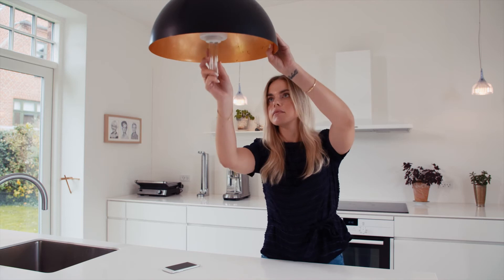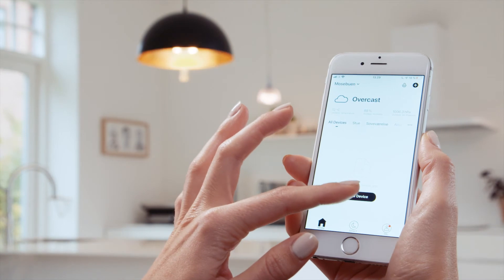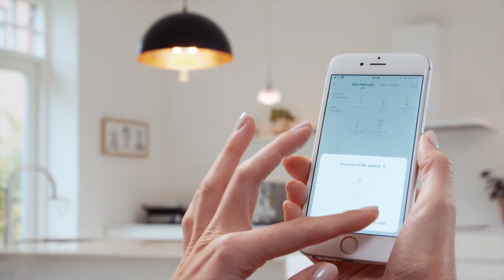We made it really easy to install the bulbs. Just screw in the bulb, download the Light App, follow the on-screen instructions, and with a few taps, you're ready to go.